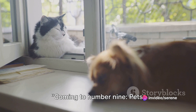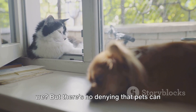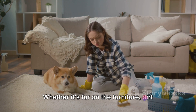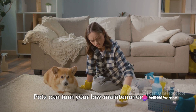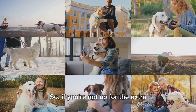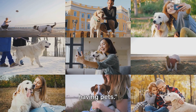Coming to number 9: pets. We all love our furry friends, but there's no denying that pets can add to your cleaning tasks. Whether it's fur on the furniture, dirt tracked in from the garden, or the occasional mess they couldn't help but make, pets can turn your low-maintenance home into a daily cleaning project. So if you're not up for the extra cleaning, you might want to reconsider having pets.